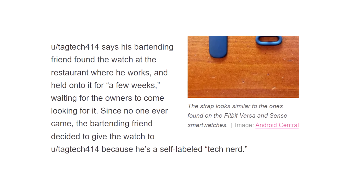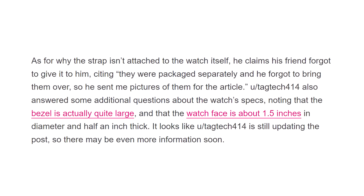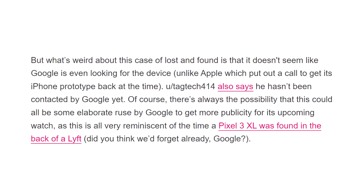The strap attachment mechanism appears to be proprietary and resembles those on Fitbit smartwatches. Sadly, they weren't able to fully boot the watch to see how the UI might look, so we'll have to wait for that.